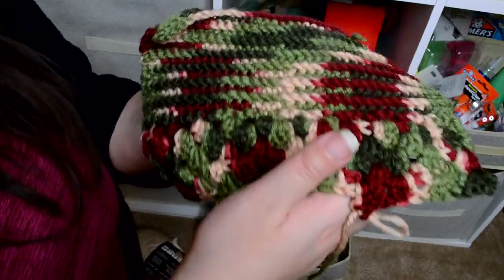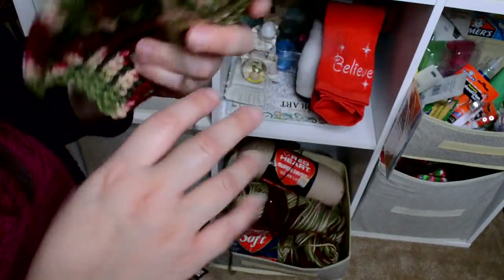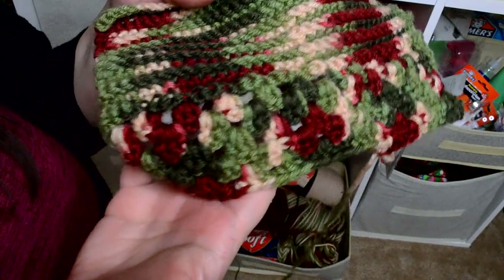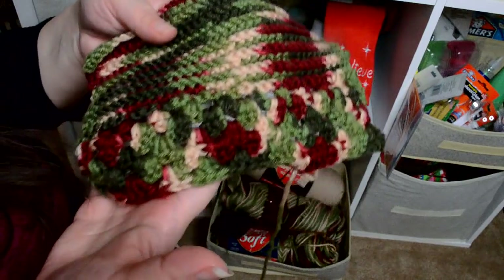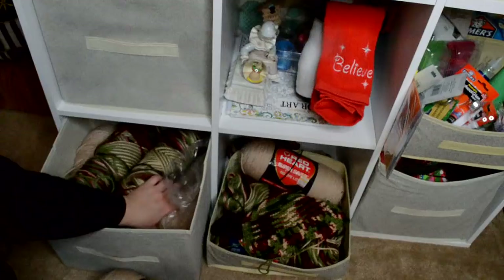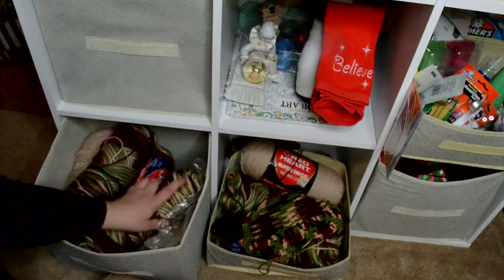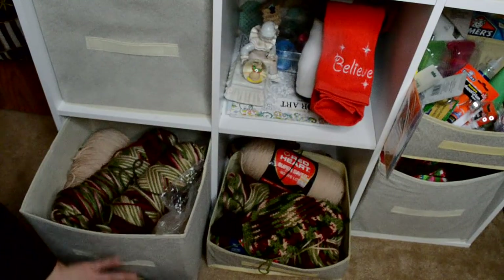I have a hard time with getting into something and then getting bored and moving on to something else. I need to stop doing that because I kind of forget how to do this now. I need to sit down and try to make a blanket because I got all that yarn and this whole thing is filled with yarn.